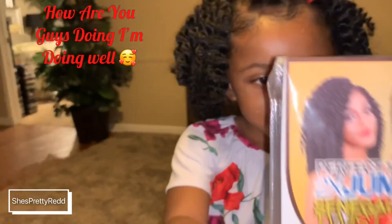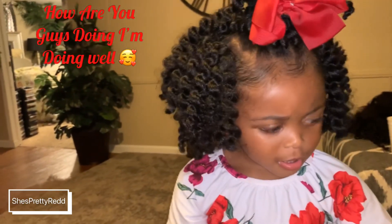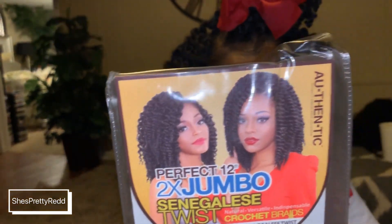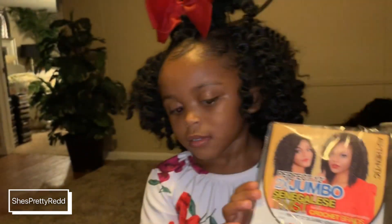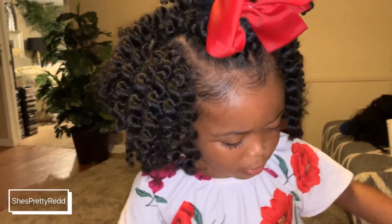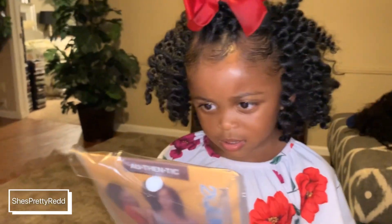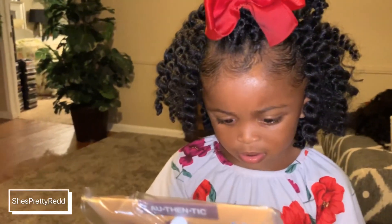This right here is what the packaging looks like. The Senegalese twist was actually 12 inches, but since she only had three packs, I decided to go ahead and cut it. This is what it looks like being cut.